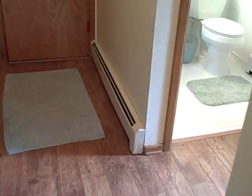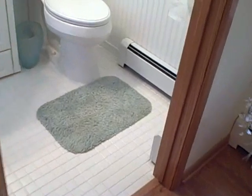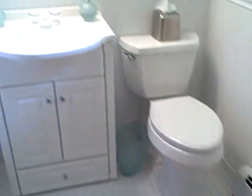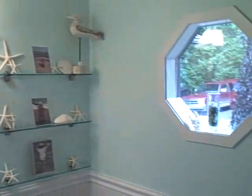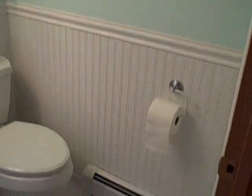And off to the right, here's the half bath. We have a closet right here which has been used as a food pantry.